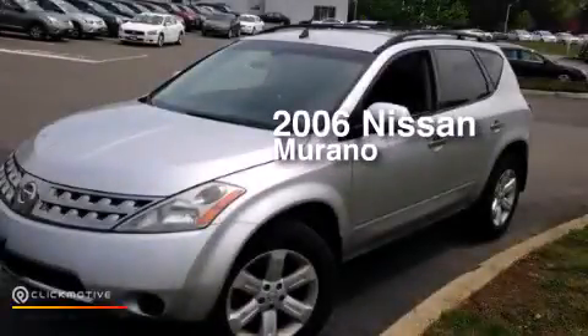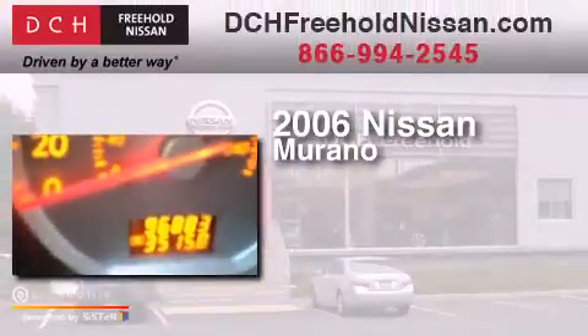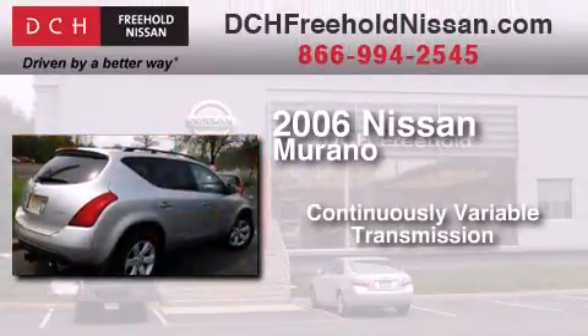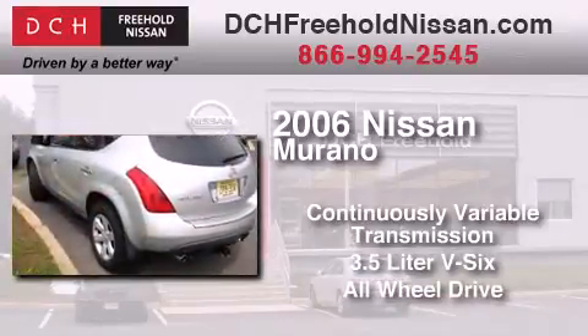This is a certified pre-owned 2006 Nissan Murano. This crossover has a continuously variable transmission, a 3.5 liter V6, and the added safety and control of all-wheel drive.